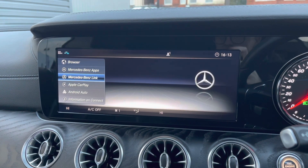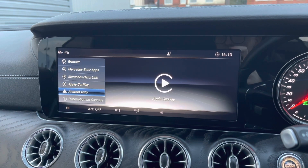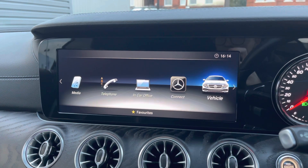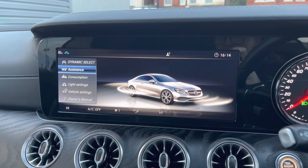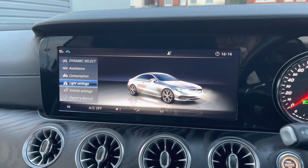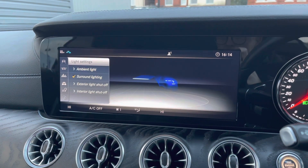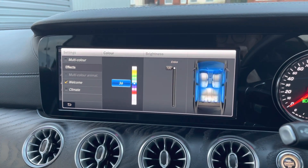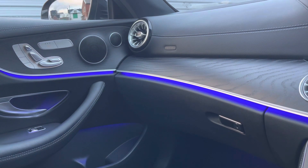You have access to internet connectivity, the Mercedes-Benz app, Mercedes-Benz Link, and even Apple CarPlay and Android Auto to keep you well connected. You have some vehicle settings here including your driver assist features, along with your ambient lighting throughout the interior — you have a choice of using multi-color or you can select a specific color.